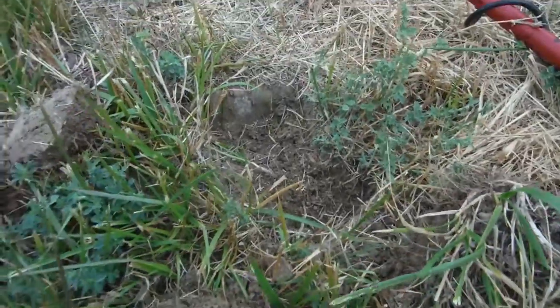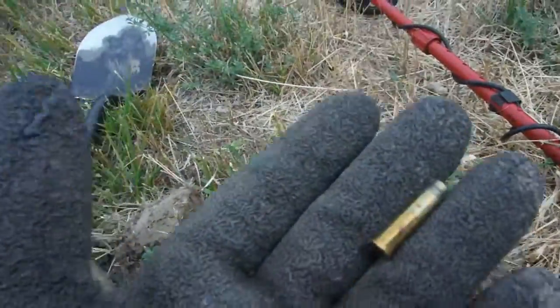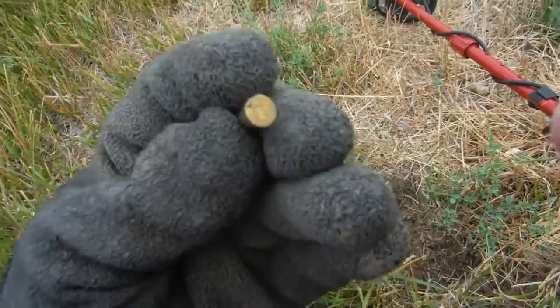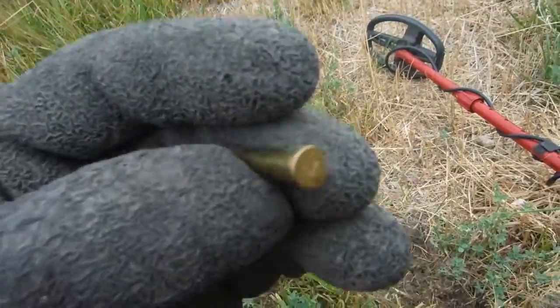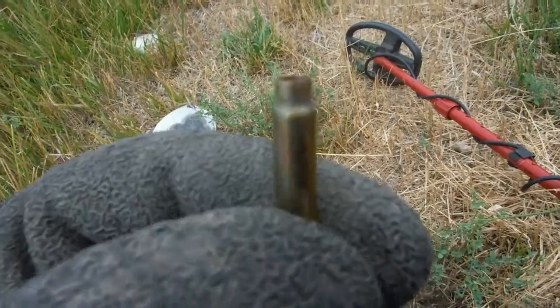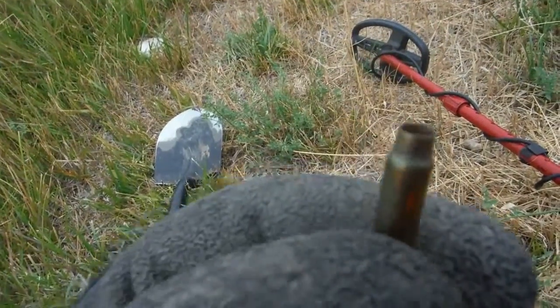I have that hole there, two inches deep. Looks like a Hornet 22 — I think it's a Hornet. Yeah, it's a Hornet 22, you can see the shape of it. That's pretty cool.